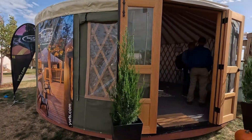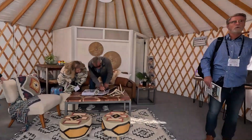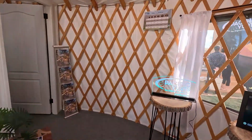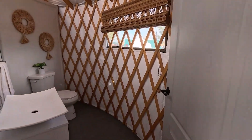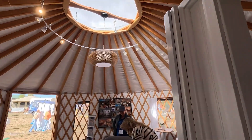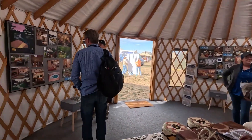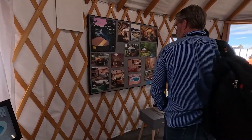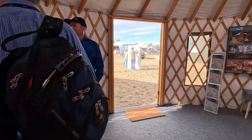This is a yurt from Pacific Yurts. What I love about the yurts in America is the fact that they've got so much more head height than any yurts I've ever seen. There's a little bathroom area around the back so you've got an en-suite basically. Look at the height and the light in here, which is what I really love. They've got all sorts of different types of yurts.